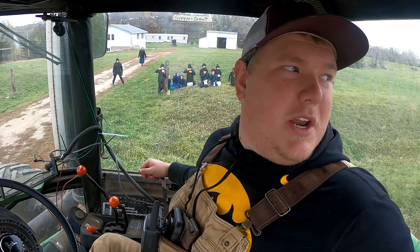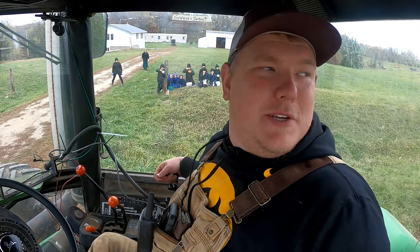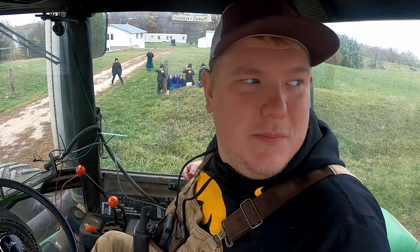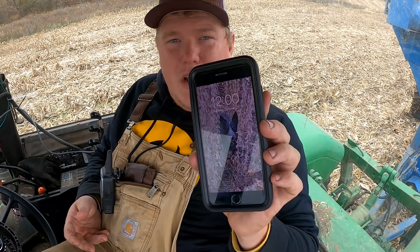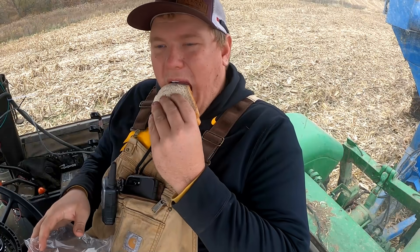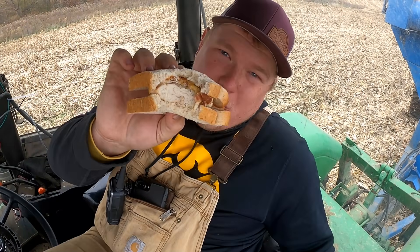We usually end up with a pretty good audience here when we're working — the Amish schoolhouse is right across from this farm. According to them it's lunchtime, and they were right on time. I guess that means I only made it to noon today — leftover chicken breast sandwich.